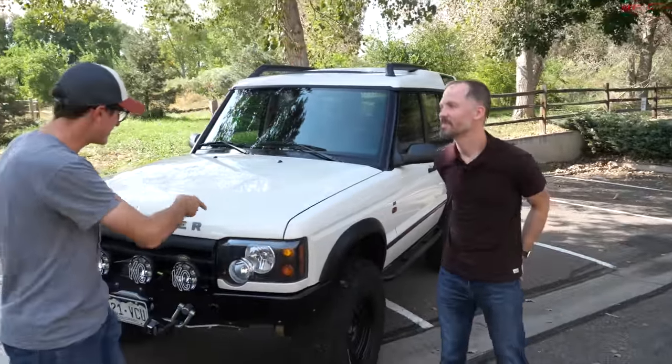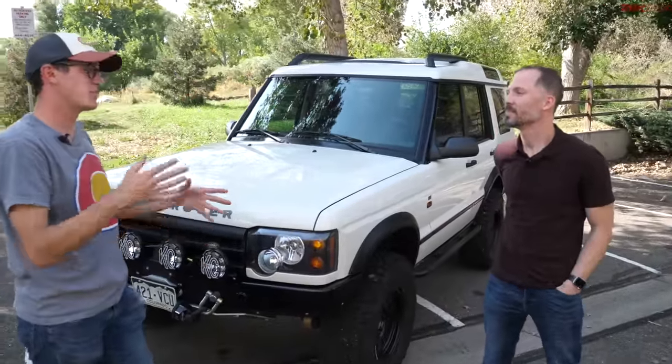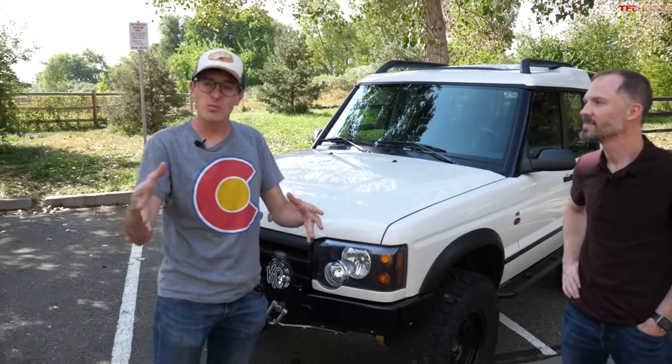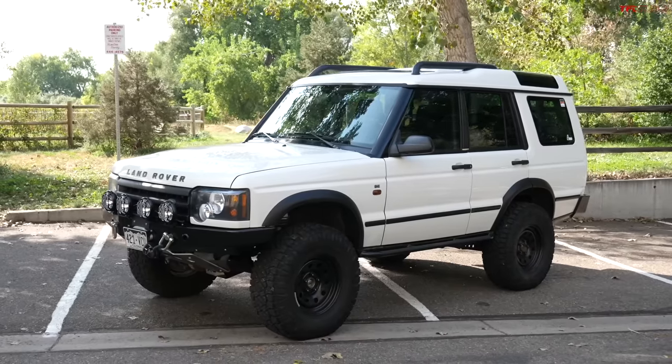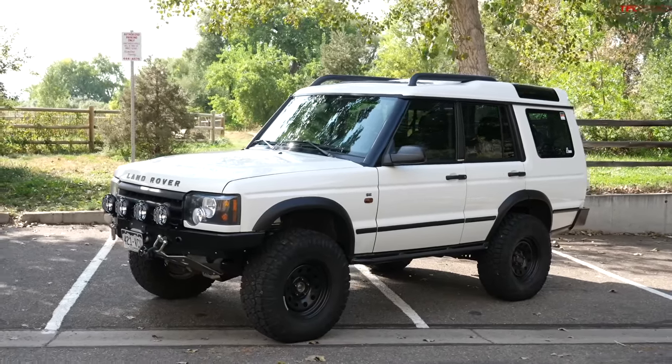Charles has found a way to make this Land Rover into something really special, and perhaps far more reliable than the original model that came out of the showroom in 2004. So Charles, what drew you to the Discovery in the first place?